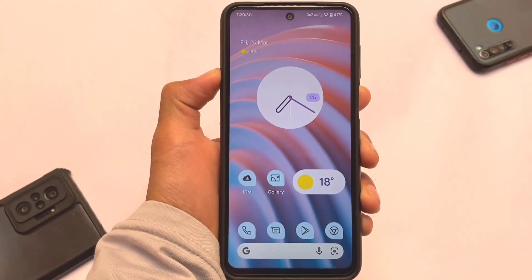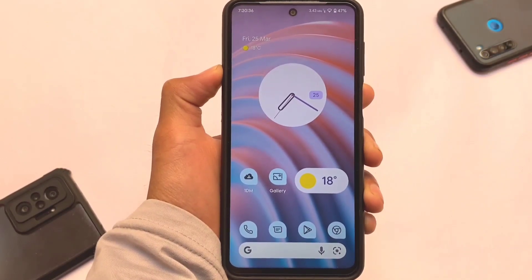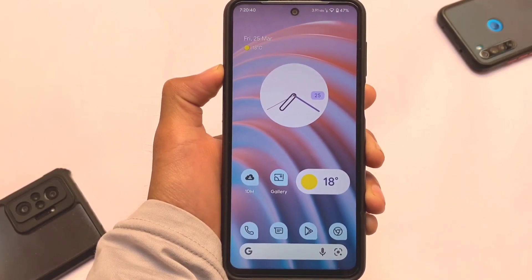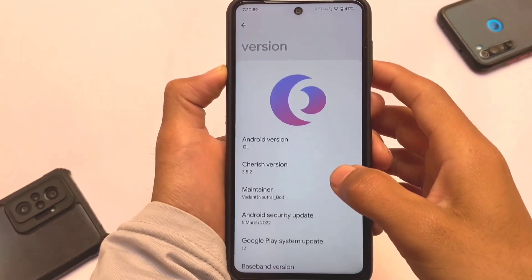We've tried Android 12L on a mutual device like Redmi Note 9S, Pro, Pro Max, and Poco M2 Pro. Any of these users can install this build on their devices. The ROM I'm using right now is actually Cherish OS, which is quite an interesting custom ROM with a lot of customizations and a good UI.